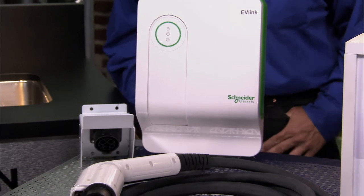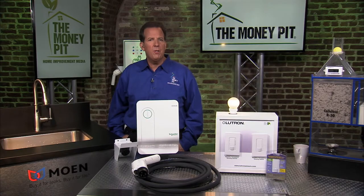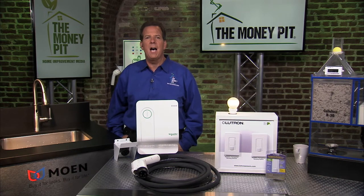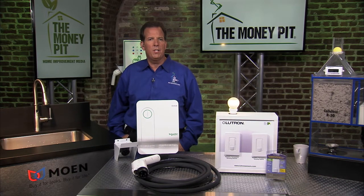You'll find the EV-Link residential electric vehicle charger at West Coast Home Depot stores, online at HomeDepot.com and Lowes.com, and through your local electrician. Find out more about fast, efficient electric car charging at Schneider-Electric.us.